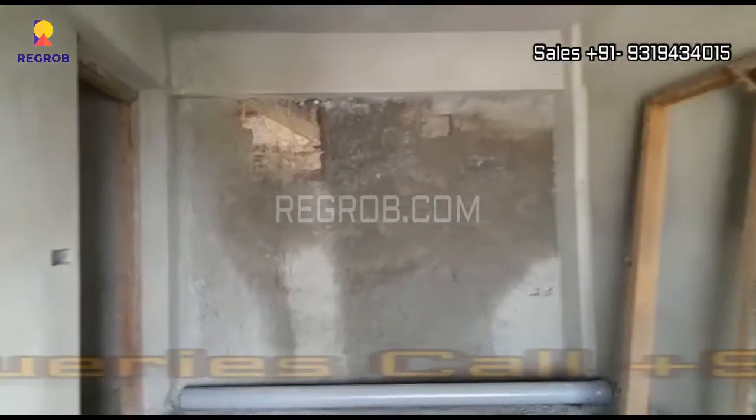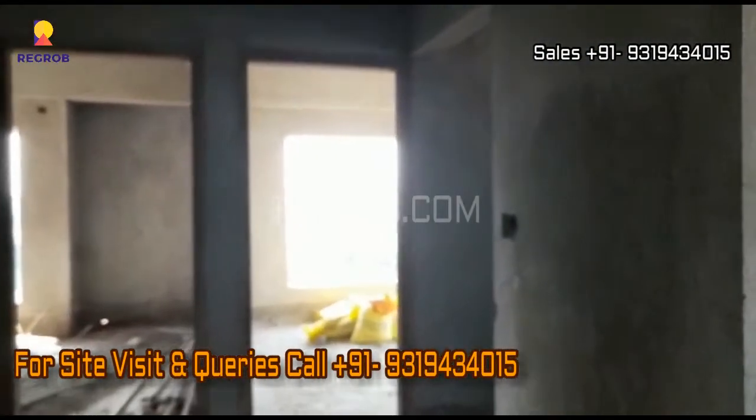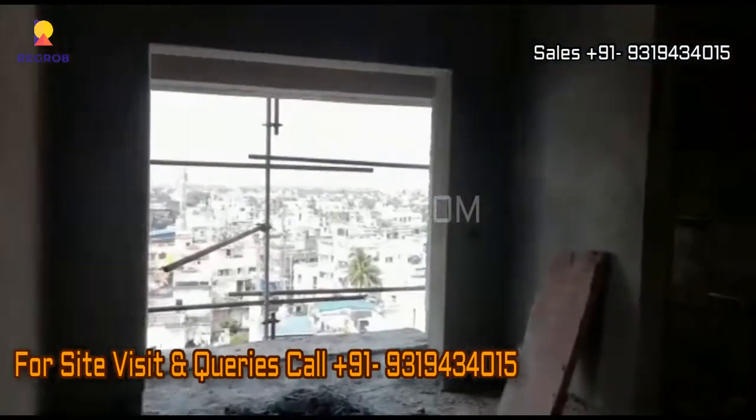So friends, we have shown you the 3BHK actual flat of Purti Iris. I hope you all liked this video. Thank you for watching. If you want to buy a flat in this project, please contact at the given number. Thank you.